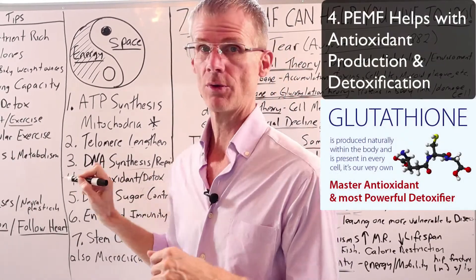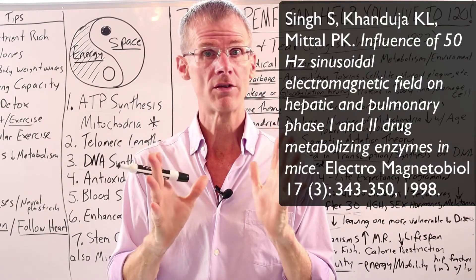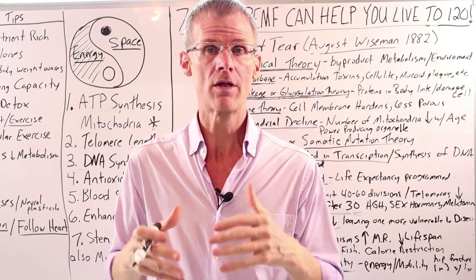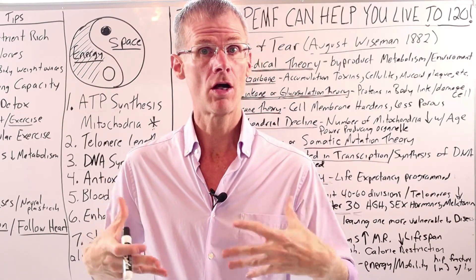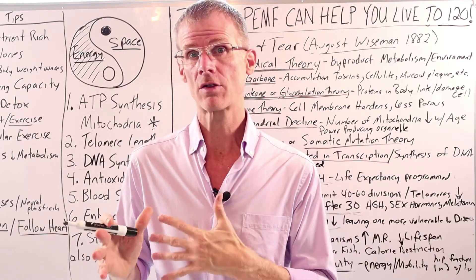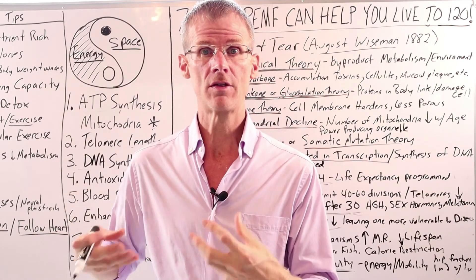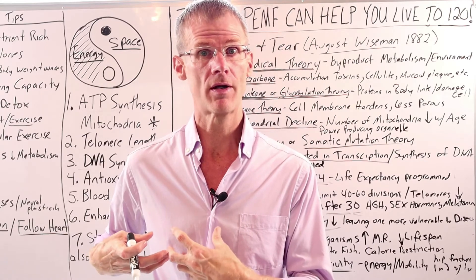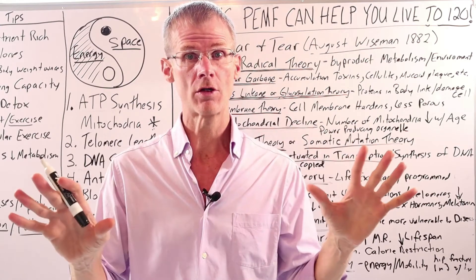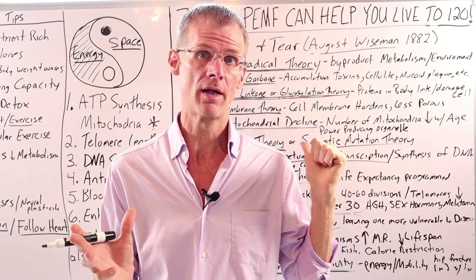The next way PMF can help with aging is with antioxidants and detox. A study by Singh, Kanduja, and Mittal in 1998 found that PMF therapy significantly increased glutathione in the lungs, along with other endogenous antioxidants. Glutathione also helps with detoxification in the liver. So PMF therapy works with endogenous antioxidants to help detoxify, and with the free radical theory of aging, antioxidants are like rust-proofing your body — increasing them definitely helps combat aging.